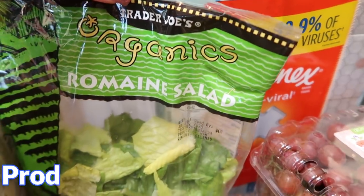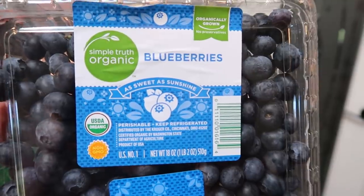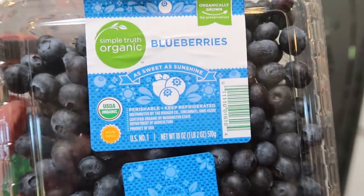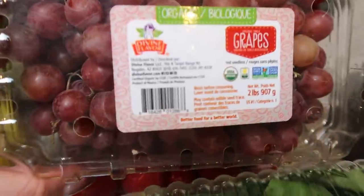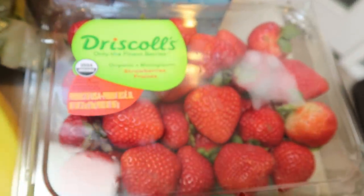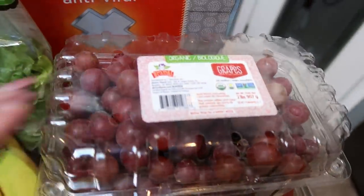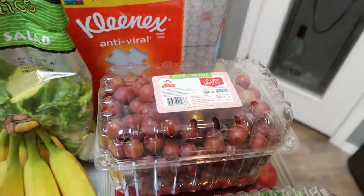I have some organic romaine lettuce — we are doing a Doritos salad so stay tuned when I go over my meal plan. These organic blueberries were at a great price at Kroger — $4.99 for a pound and two ounces. I was so excited that Trader Joe's had organic grapes because grapes are on the dirty dozen, so you want to pick those up organic — great price for less than $6. And then $6.99 for a big pack of organic strawberries. Between the blueberries, grapes, and strawberries I am set.